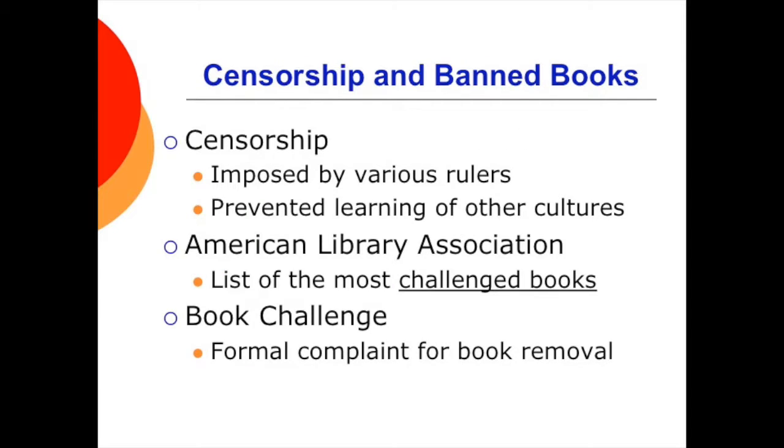One big hot topic in our land of freedom of speech and the press is censorship. Censorship is imposed by various rulers and groups to maintain authority and has often prevented people from learning about the rituals and moral standards of other cultures. The American Library Association compiles a list of the most challenged books every year — a book challenge is a formal complaint for the removal of a book from a library. Common reasons for challenges have historically included sexually explicit passages or nudity, offensive language or racism, occult themes, violence, homosexual themes, and promotion of a religious viewpoint.